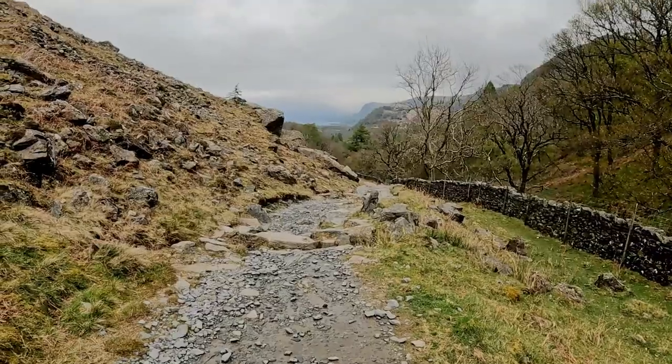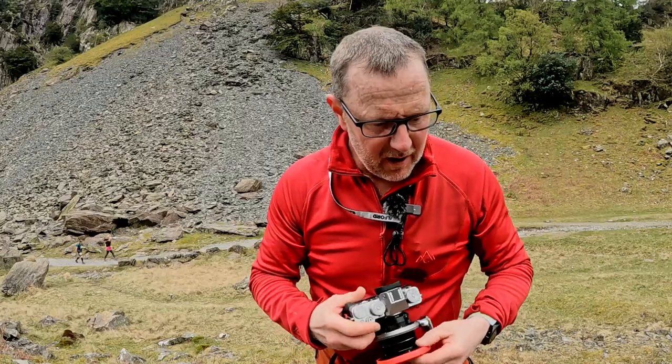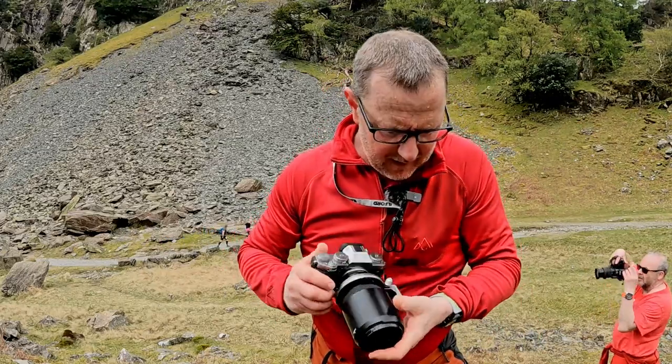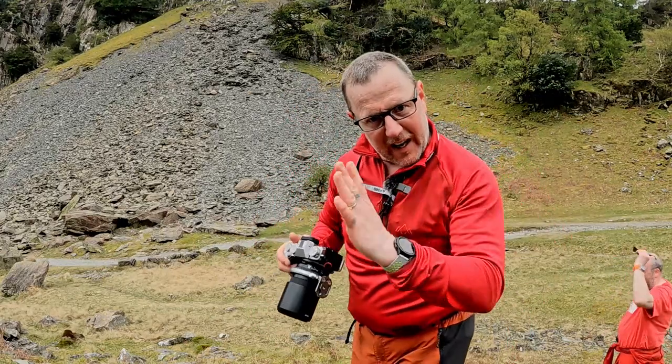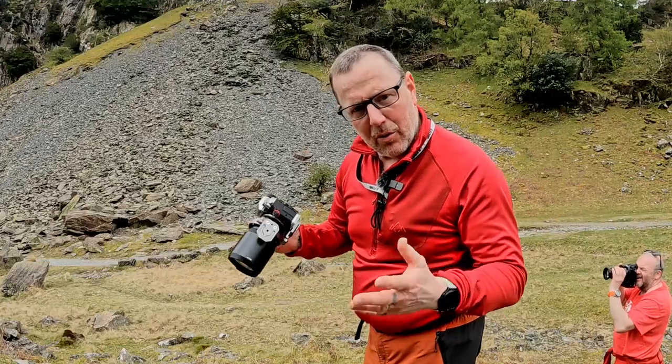We've just noticed Castle Crag in our peripheral vision — it's a really steep, pointy little summit. I'm hoping that by the time we've come up this slope it'll be less high to get to. I'm determined to get up there now; if there's a proper path, I'm going up it. I've just spotted another potential image — a tree caught my eye and I thought it's got to work. I'm swapping lenses to see if I can make it work. It's there but not quite there — it needs to stick out from the rock a bit more so you can see the branch, but if you see the branch you lose the background. I'll take a couple and see.